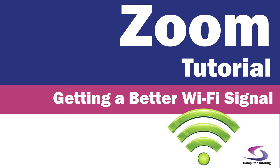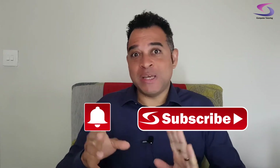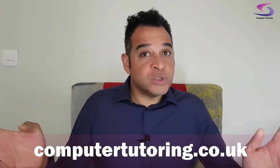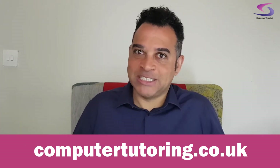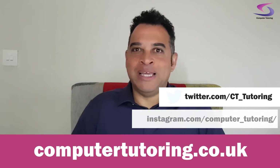My name's Simon and this is Computer Tutoring. Before we get started, if you haven't already done so, click on that subscribe button and click on that little notifications button so you don't miss a thing. We're bringing out tutorial videos all the time on a wide variety of subjects, and if you have something you'd like us to cover, put it down in the comments below. We also cover a wide variety of training subjects so please check out our website. If you're on Instagram or Twitter, please check us out there.